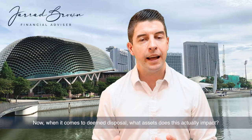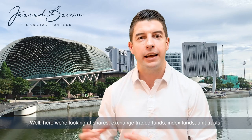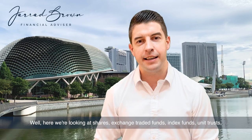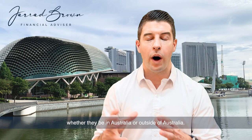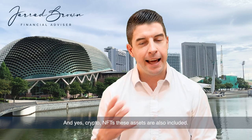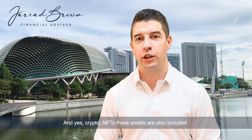When it comes to deemed disposal, what assets does this actually impact? We're looking at shares, exchange traded funds, index funds, unit trusts — whether they be in Australia or outside of Australia. And yes, crypto and NFTs — these assets are also included.